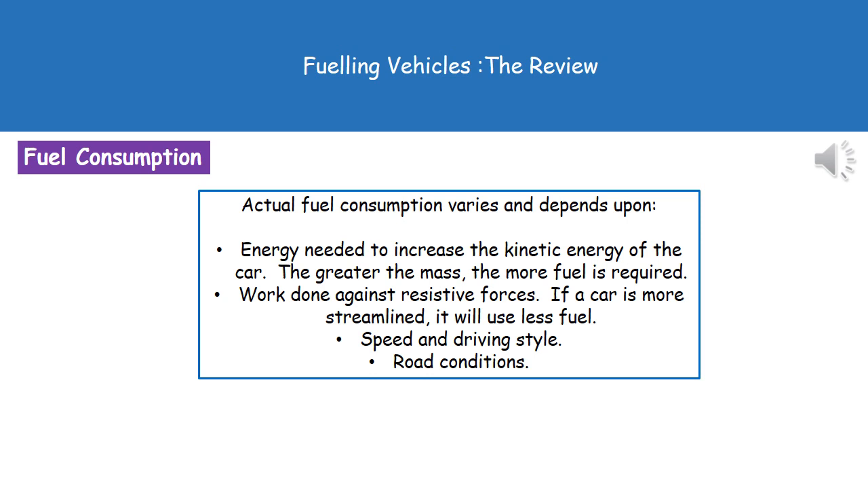The third factor is speed and driving style. If you've got very rapid acceleration and rapid deceleration, then you are going to be burning more fuel than someone who has a very smooth driving style. And finally, road conditions — if we've got a high friction surface, we're going to require more energy to overcome that friction force, which therefore means more fuel will need to be burnt.